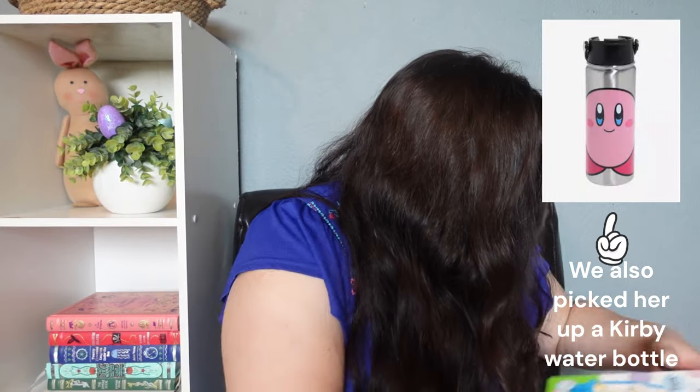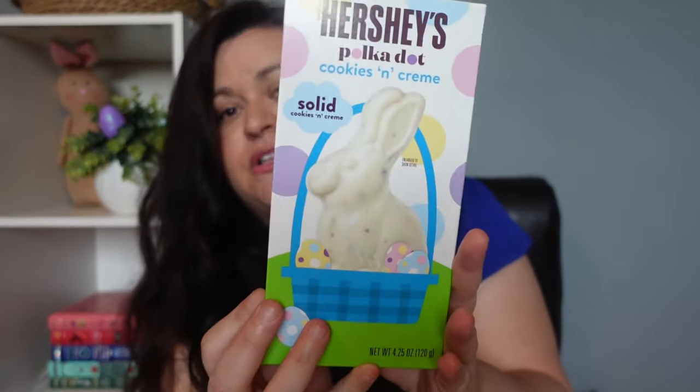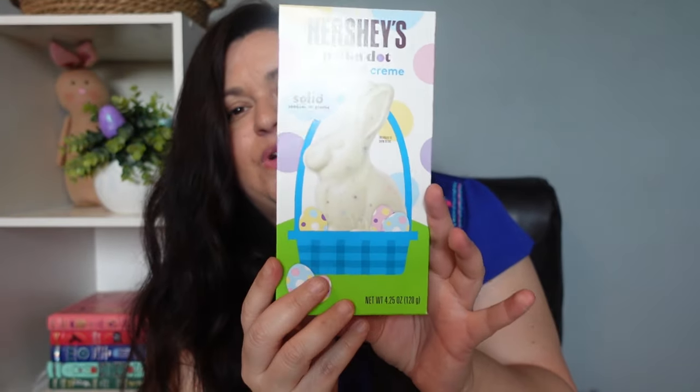For Lydia's candy, I picked her up a cookies-and-cream chocolate bunny — she loves cookies and cream, anything Oreo. She also got Robin's Eggs and the little Reese's carrot, and she will also be getting some of those Jelly Belly lollipops.